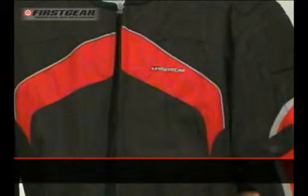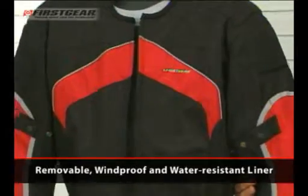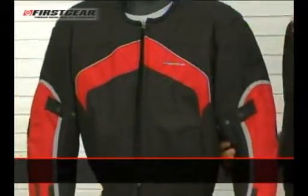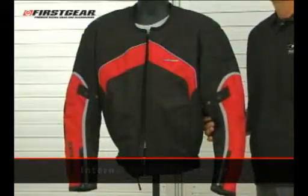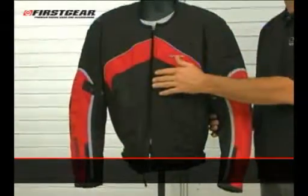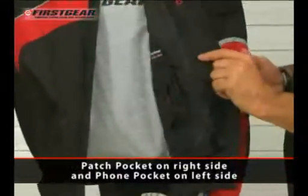The jacket includes a removable, windproof, water-resistant liner. A feature common to all First Gear jackets is an internal pocket placement. Whether the liner is in or out, there's always a matte pocket on the right side and a foam pocket on the left side.